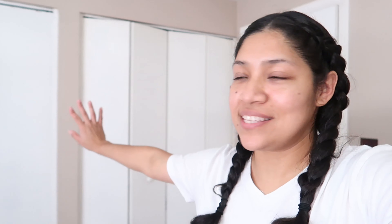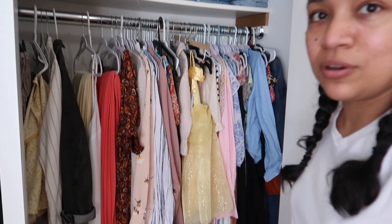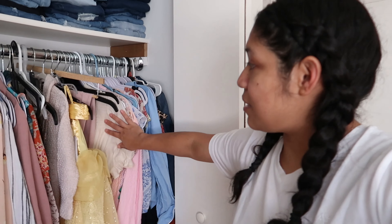Otra cosa que estuvimos haciendo y que también se fue en los videos que borré: mi esposo ya me puso por fin la puerta de mi closet. Esta es la de mi esposo y esta es la mía. Ya están puestas — se ve el cuarto mucho mejor porque se ve como más limpio, no se ve todo el rellerío que tengo aquí adentro. Así está mi ropa. Aquí tengo una ropa de mis hijas.